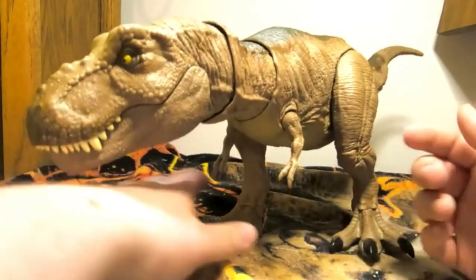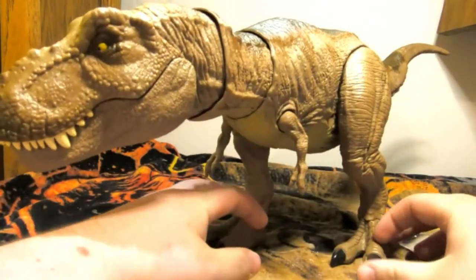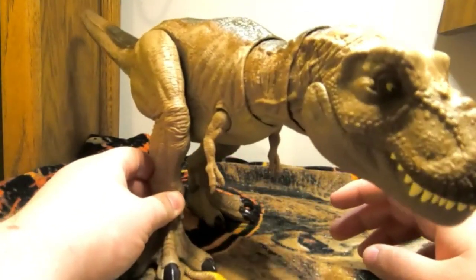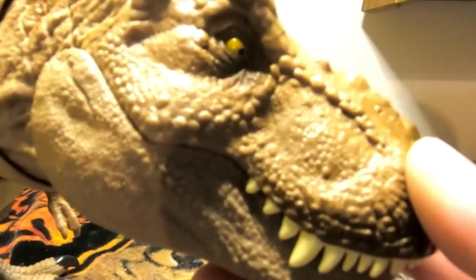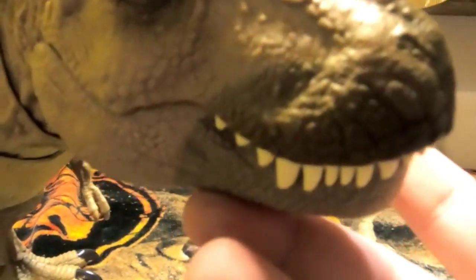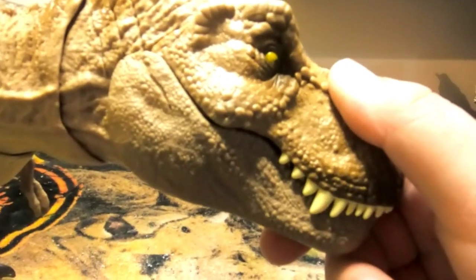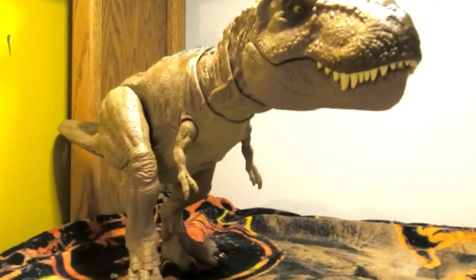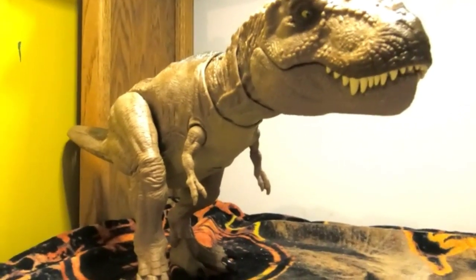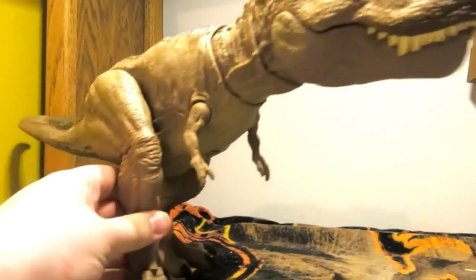Here she is — the queen of Nublar herself in her purest, most amazing form. The sculpt alone on this figure has amazingly captured the details of the Tyrannosaurus Rex. Looking at the head alone, it looks just like the Stan Winston animatronic — maybe a few details off, but this thing looks so beautiful. That is a Jurassic Park T-Rex right there. The detail is incredible; it looks just like a Jurassic Park T-Rex — there's nothing more I can say.